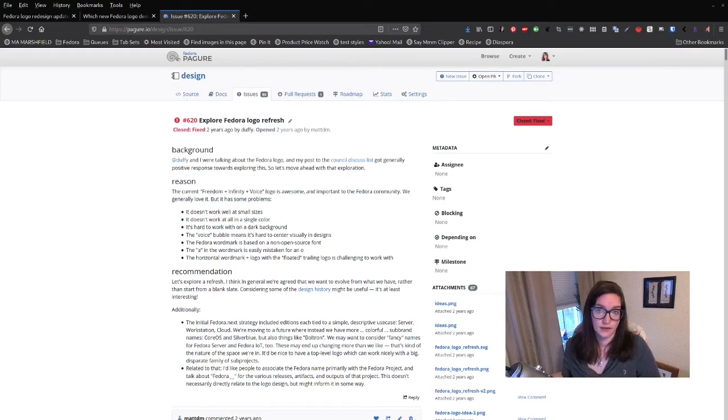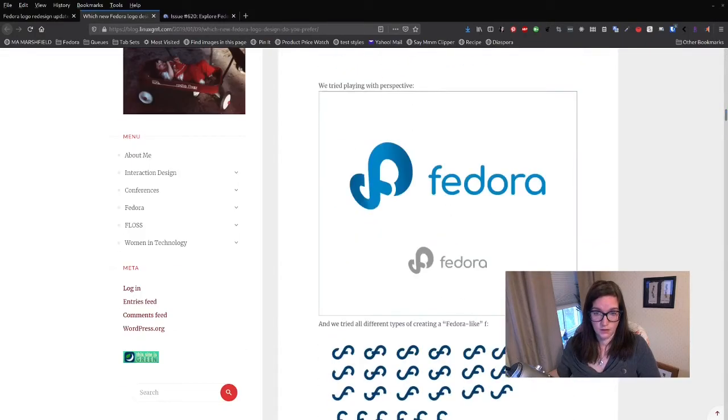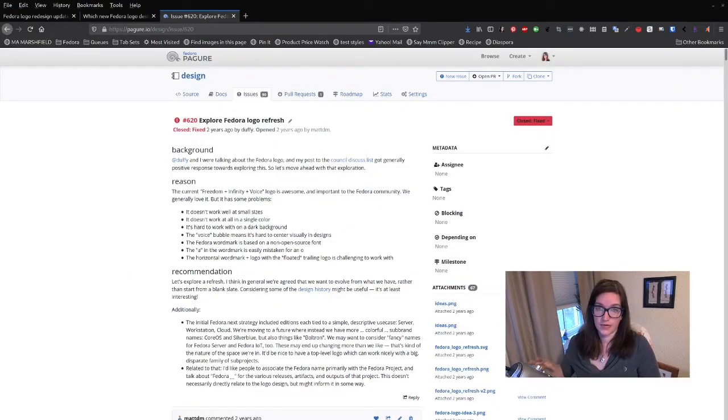With our new logo, because it's one color, we can provide more flexibility for contrast with different colored backgrounds. The voice bubble also made it hard to center the logo visually in designs. We looked at a candidate that was just the F infinity mark without the bubble, which would have addressed that, but we opted for the new logo because it kept a very strong connection to the old logo — an important consideration. The Fedora word mark was based on a non-open source font; now it's based on an open source font. And the A in the word mark was easily mistaken for an O — I'll talk about that in a second. Also, the horizontal word mark with the floated trailing logo was challenging to work with.